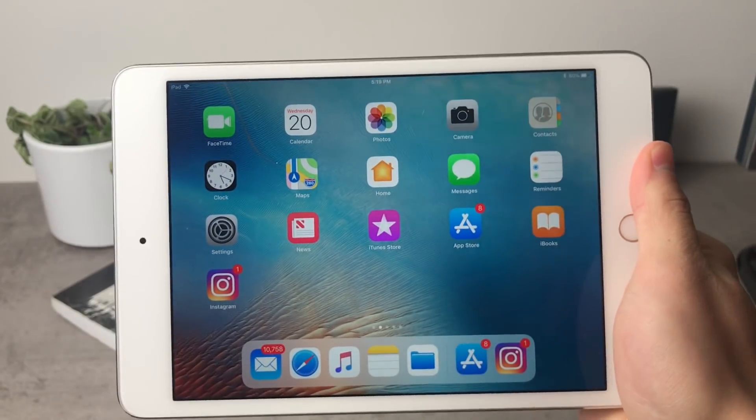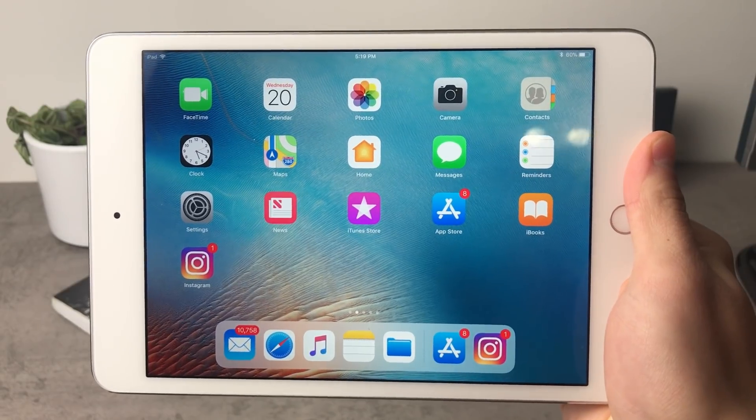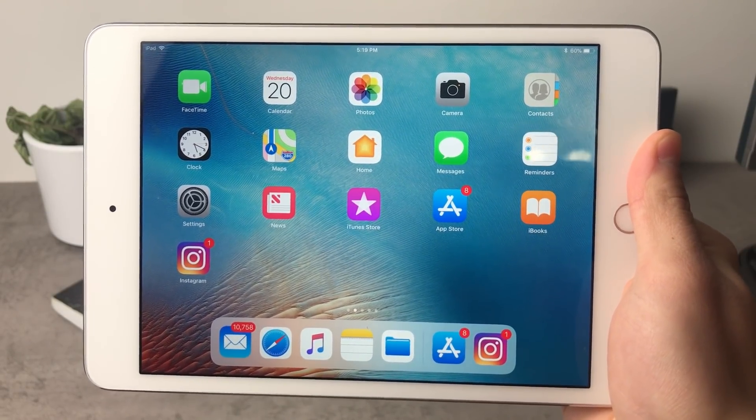So you want to be productive with your iPad and this video is right for you, because today I'm going to be showing you the best productivity apps for your iPad. Let's get started.